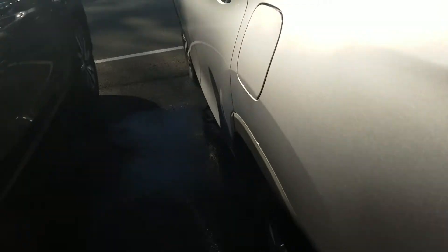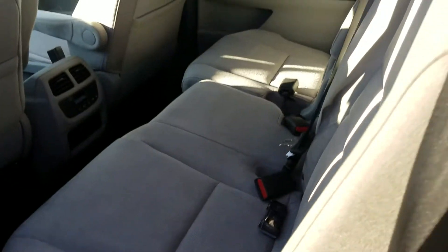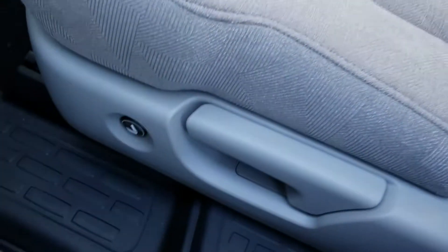The cargo floor is reversible — you can have either the cloth side or the more rugged, easier-to-clean side. There's also a spare tire underneath. Now for the third row, you can access it from back here.